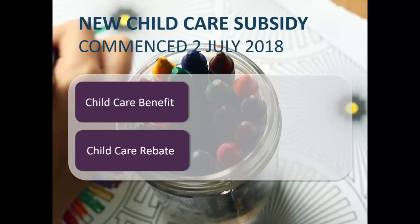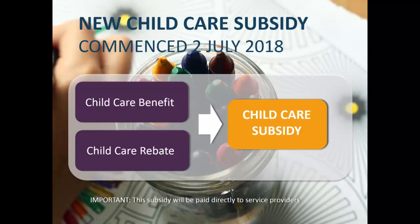Before the 2nd of July 2018, you had two payments: the childcare benefit and the childcare rebate. They came in at different stages over the last 12 to 15 years and were based on income tests, asset tests, and a few other things. Those two have now been combined into one single childcare subsidy, so it's easier to talk about just the one and you don't have to get confused between the other two.